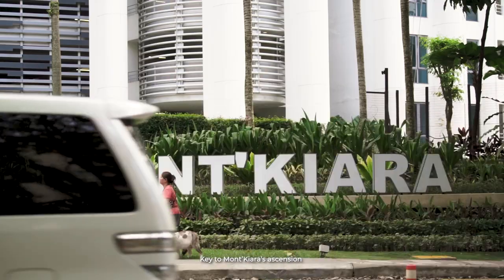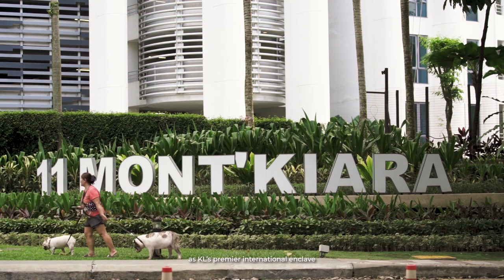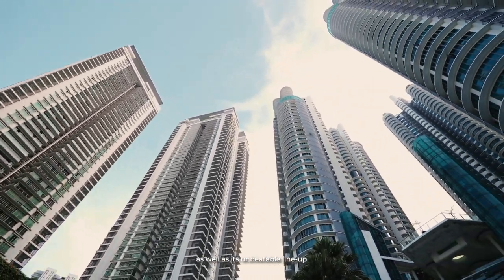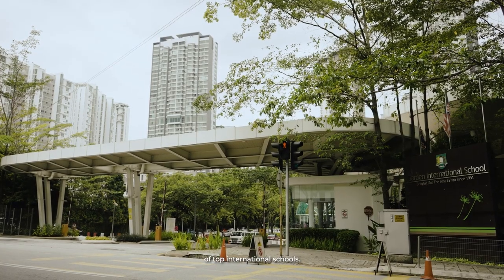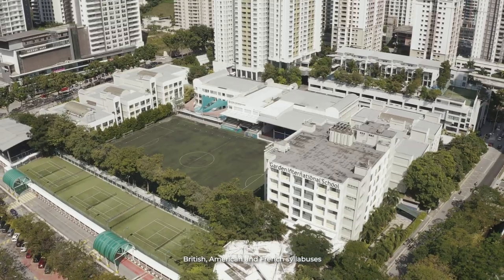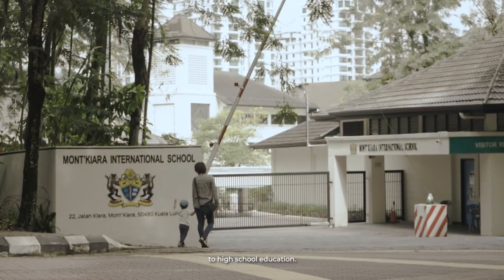Key to Mont Kiara's ascension as KL's premier international enclave are its high-rise residential towers offering luxurious standards of living, as well as its unbeatable lineup of top international schools. These schools offer preferred British, American, and French syllabuses from preschool to high school education.